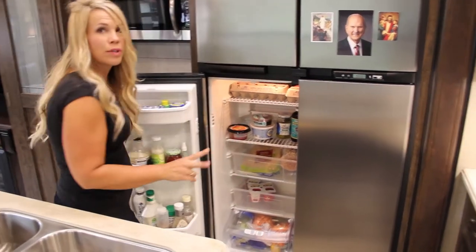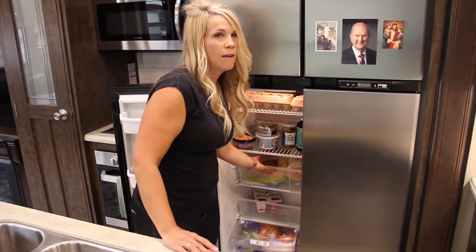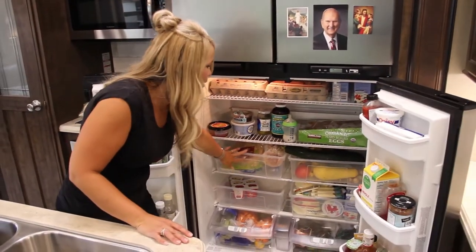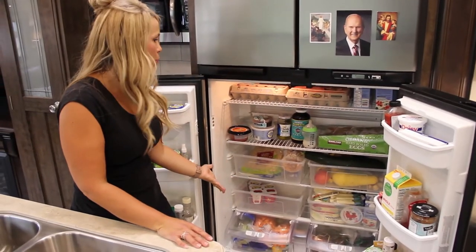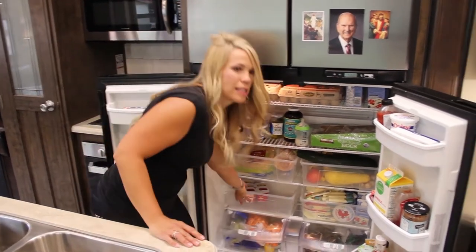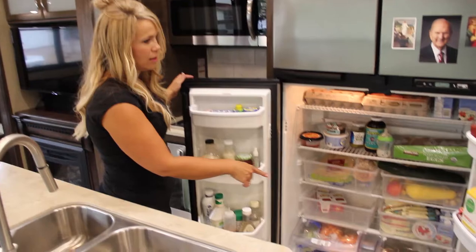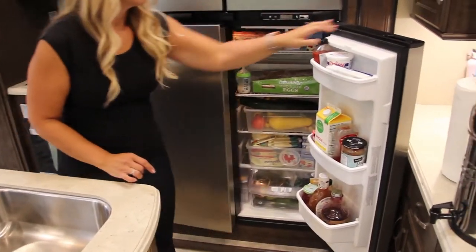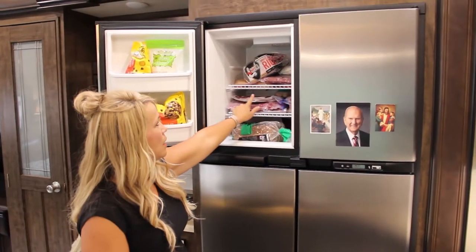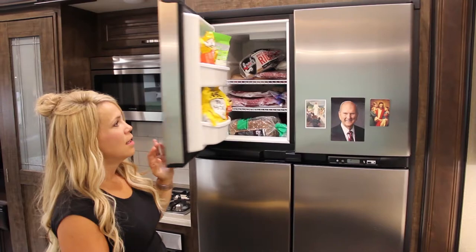I want to talk about the fridge because when you're traveling full time, it's nice to have bins like this for several reasons. Number one, I can take them out to clean — if something drips it stays in the bin. When we're traveling they don't move around so they stay put. When we go to Costco I can pull these bins out, set them on the counter, put all my stuff in them, and shove them back in. This is a full-size freezer too — I can buy meat at Costco, freeze it separately, and freeze our bread.